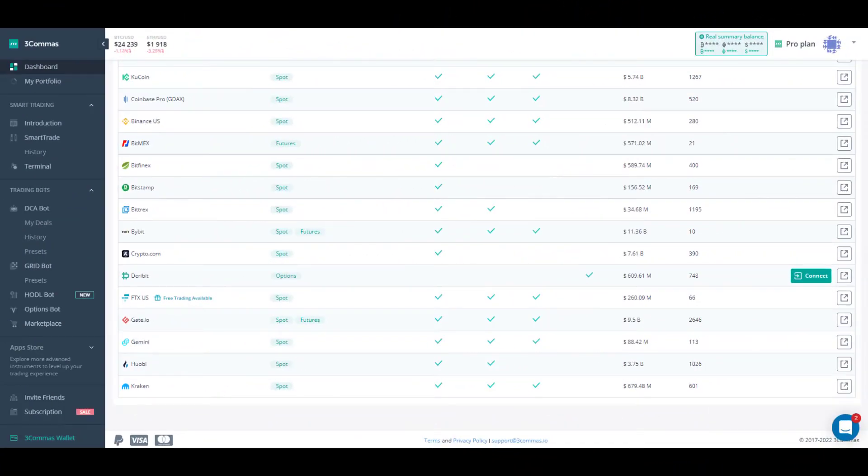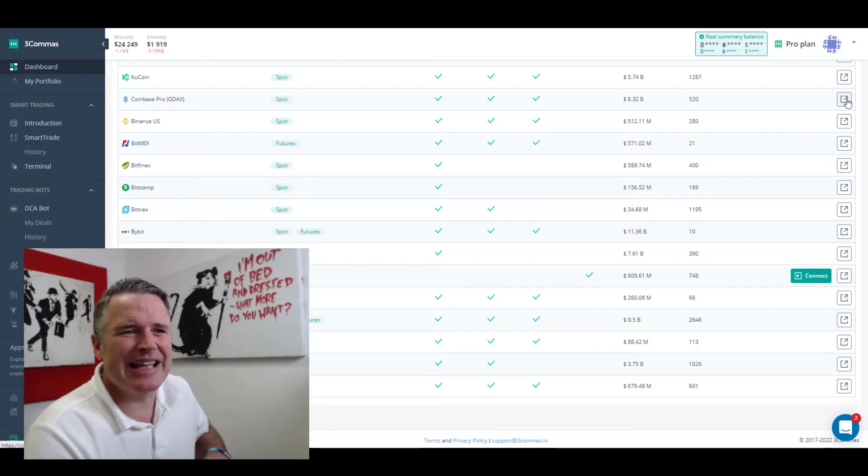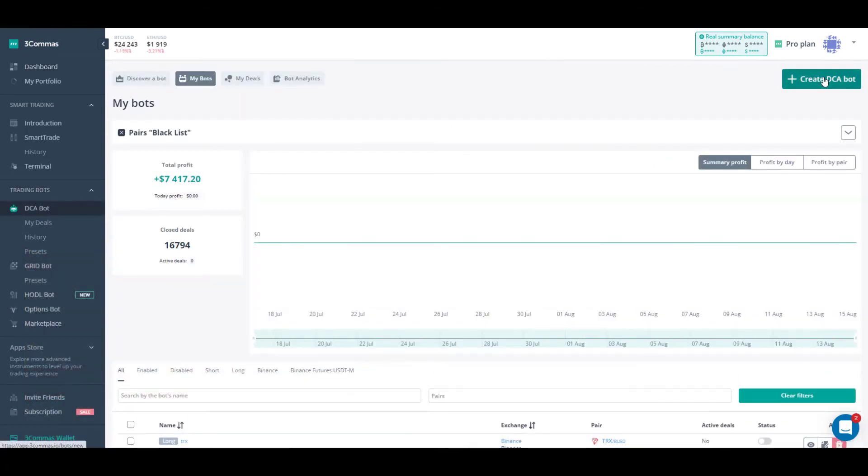I'm going to show you how easy it is to link an exchange and design and run your own bot really fast. Setting up the exchange is easy — go to the dashboard, scroll all the way down, and you'll see the exchanges you can map to. You'll need your own account already open on one of those exchanges. Click the Connect button on the right, follow the step-by-step procedures, go to your exchange's API settings, get your API key and secret key, copy and paste them back into Three Commas, and you're off and running.